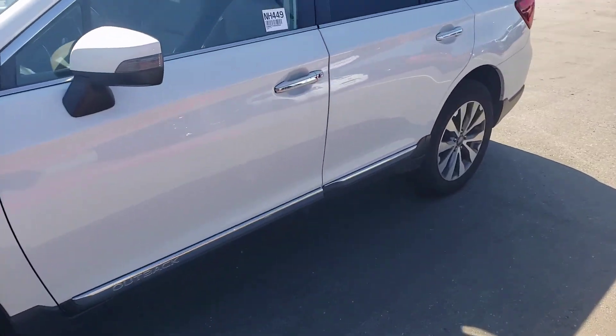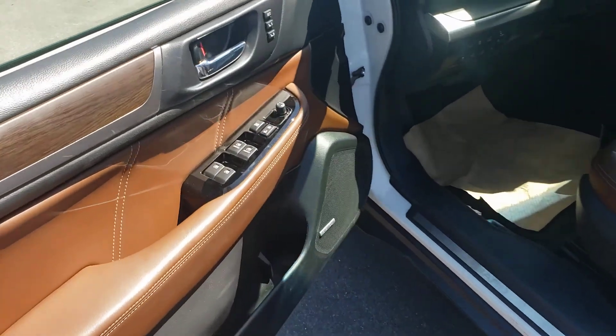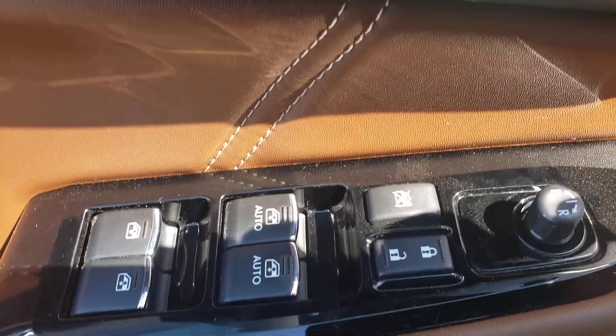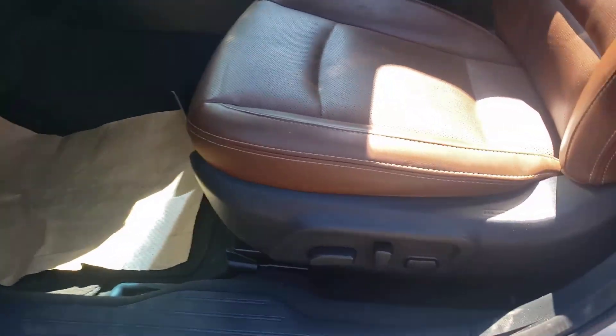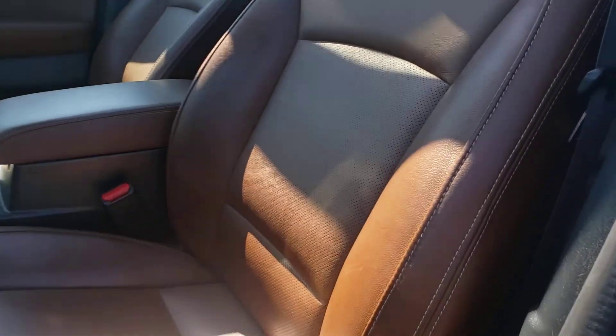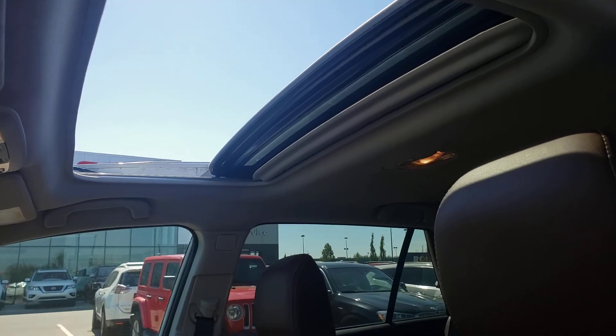Making my way around to the driver's side. Power windows, power locks, power mirrors, two-stage memory seating — driver's side power options. Gorgeous saddle brown interior. This one's got a sunroof — I've popped it open for you.